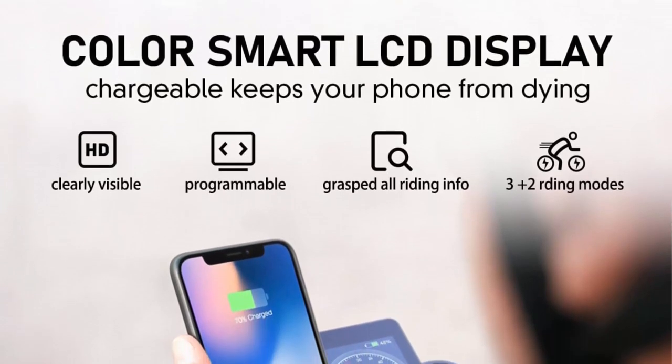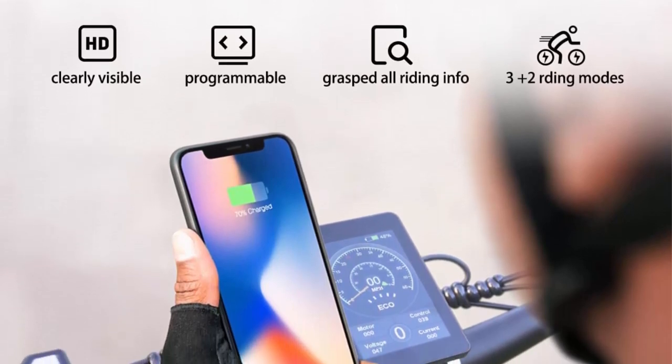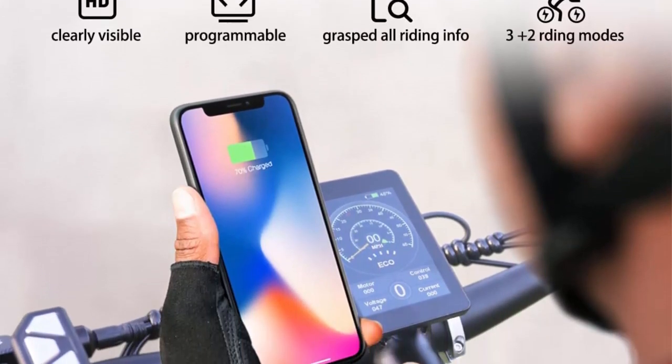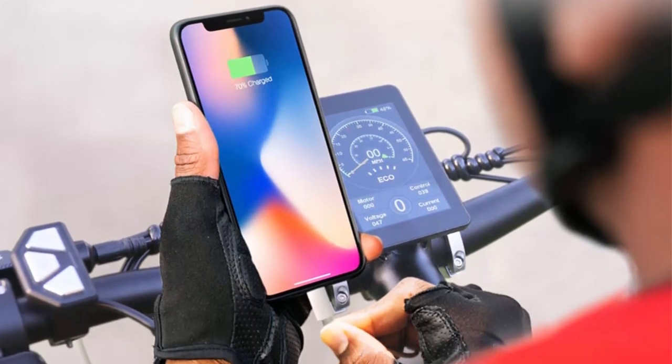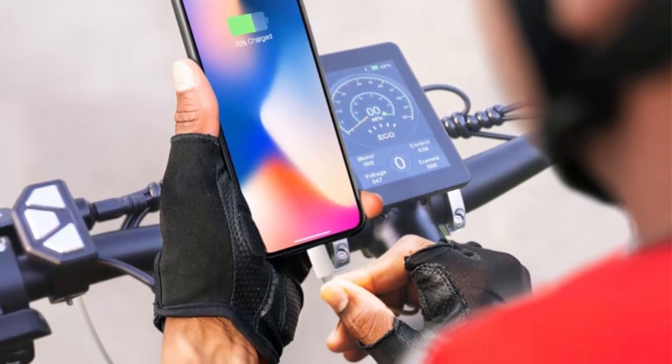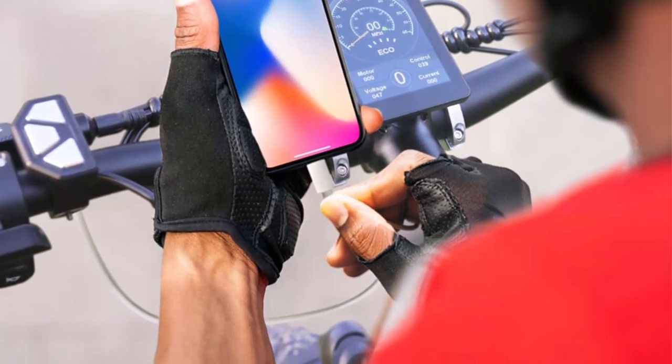The bike's LCD display shows the speed, distance traveled, and battery level, giving riders real-time information about their ride. The bike also has a pedal assist system, which helps riders save battery power and provides a more natural cycling experience.